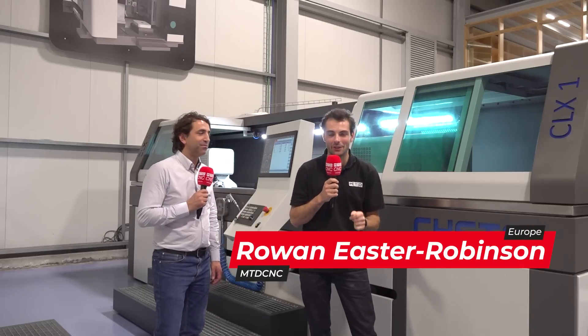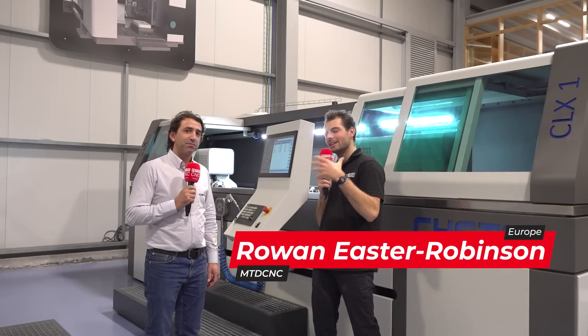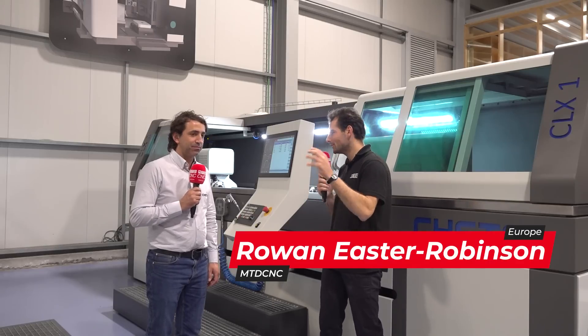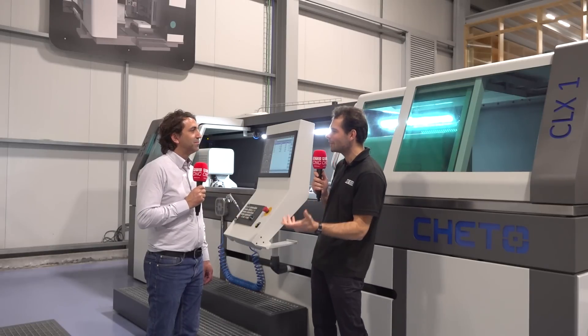Could this be the smartest gun drill in the world? We're going to find out today. I'm talking to Sergio here from CETO. We're here in Portugal. For those who are used to milling machines or lathes, they might not know what a gun drill is. What is a gun drill?